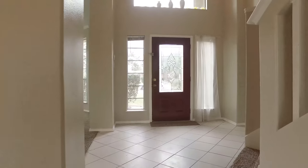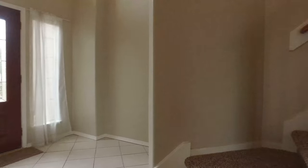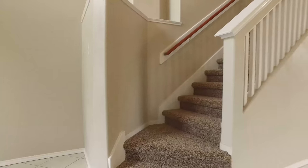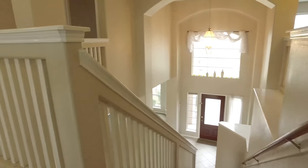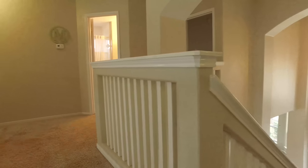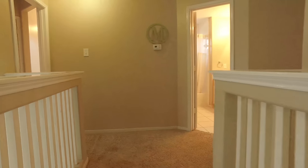With the master being on the first floor, you have an additional amount of privacy up the carpeted staircase. The architectural details in this home are exquisite.